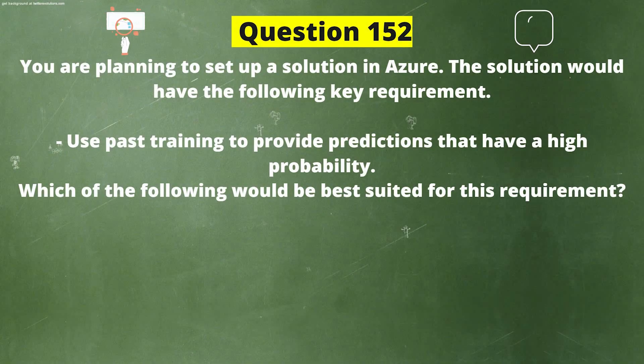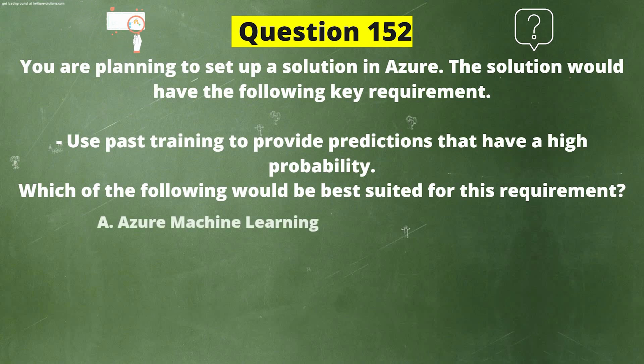You are planning to set up a solution in Azure. The solution would have the following key requirement: use past training to provide predictions that have a high probability. Which of the following would be best suited for this requirement? Option A: Azure Machine Learning.